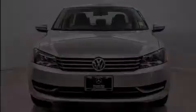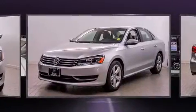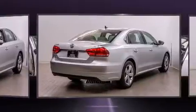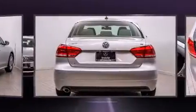Discerning drivers will appreciate the 2012 Volkswagen Passat. This four-door, five-passenger sedan has not yet reached the 50,000 mile mark. Under the hood, you'll find a five-cylinder engine with more than 170 horsepower. And for added security, Dynamic Stability Control supplements the drivetrain.